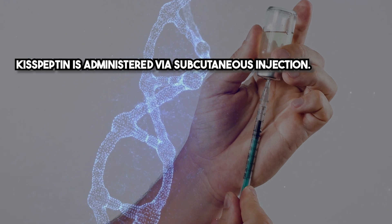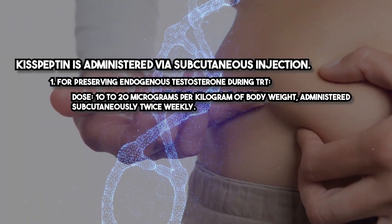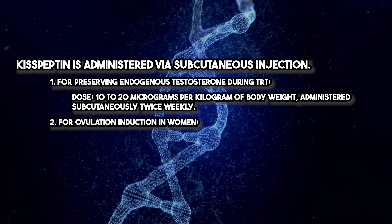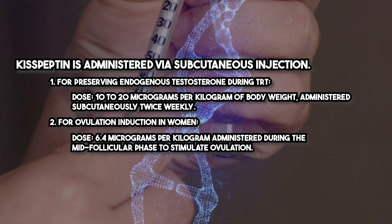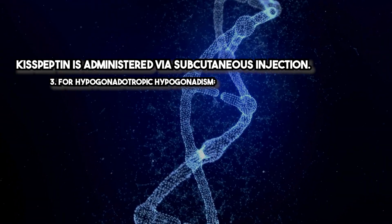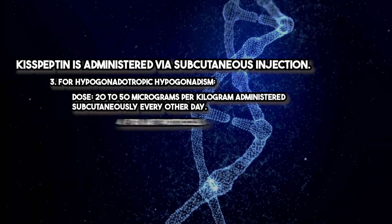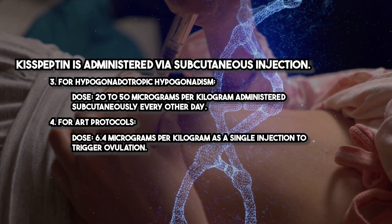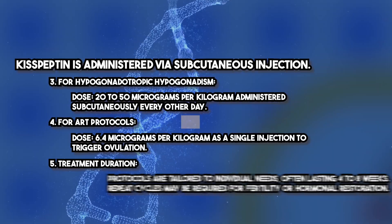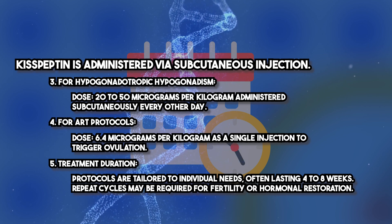Kisspeptin is administered via subcutaneous injection. For preserving endogenous testosterone during TRT, the dose is 10 to 20 micrograms per kilogram of body weight administered subcutaneously twice weekly. For ovulation induction in women, the dose is 6.4 micrograms per kilogram during the mid-follicular phase. For hypogonadotropic hypogonadism, 20 to 50 micrograms per kilogram every other day. For ART protocols, 6.4 micrograms per kilogram as a single injection to trigger ovulation. Treatment protocols are tailored to individual needs, often lasting four to eight weeks, with repeat cycles as required.